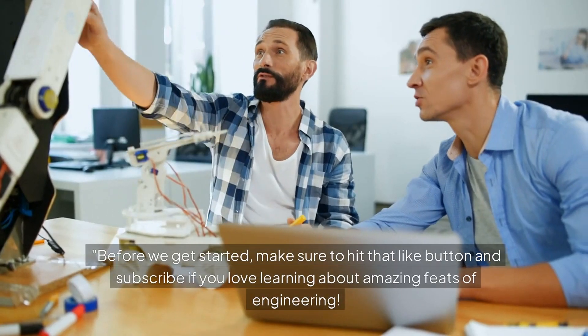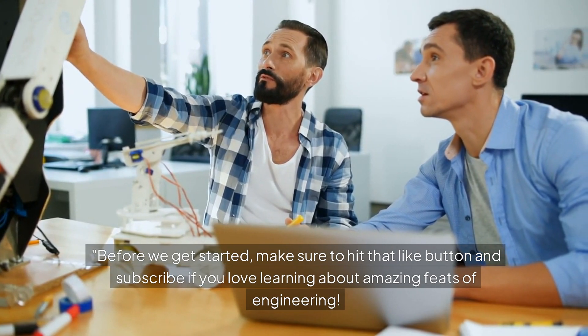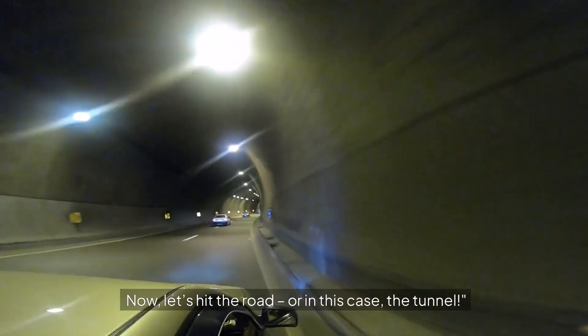Before we get started, make sure to hit that like button and subscribe if you love learning about amazing feats of engineering. Now let's hit the road — or in this case, the tunnel.